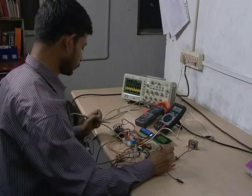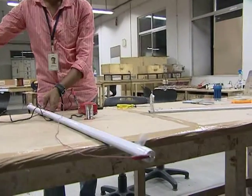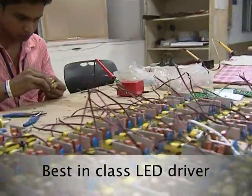In addition, each light is subjected to intense testing, which includes a switching test of 1 million switching cycles, thus ensuring that Poseidon lights are reliable and of high quality. Poseidon's LED driver technology is one of the best in the world today.